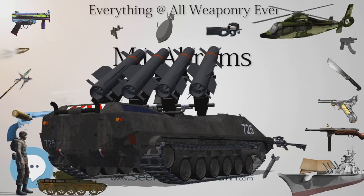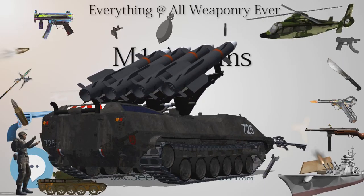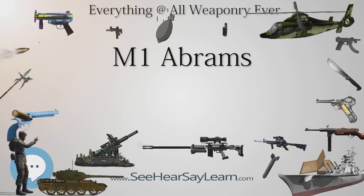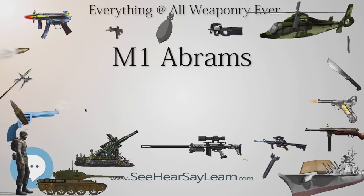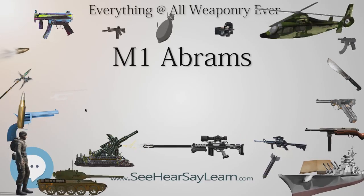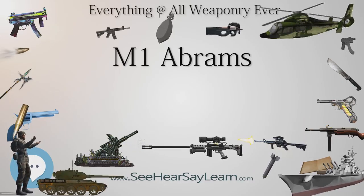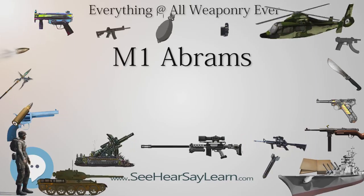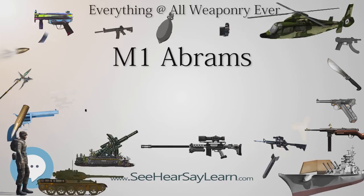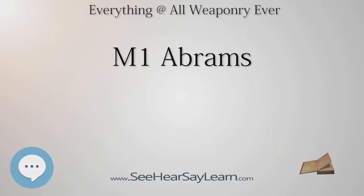As a result of the imminent failure of this project, the U.S. Army introduced the XM-803, using some technologies from the MBT-70 but removing some of the more troublesome features. This succeeded only in producing an expensive system with capabilities similar to the M60. Congress cancelled the MBT-70 in November and XM-803 in December 1971, and redistributed the funds to the new XM-815, later renamed the XM-1 Abrams after General Creighton Abrams.